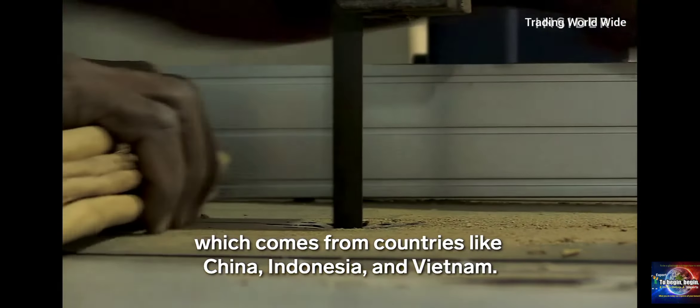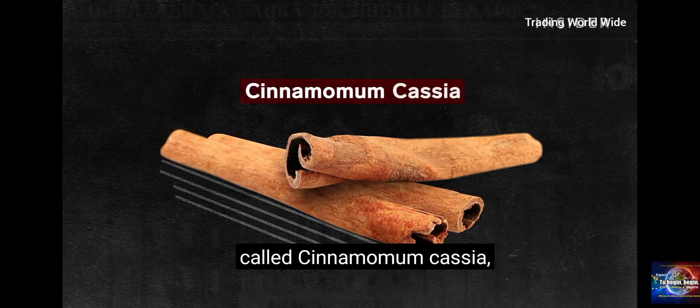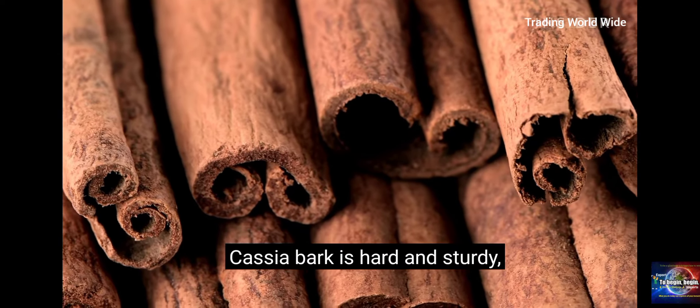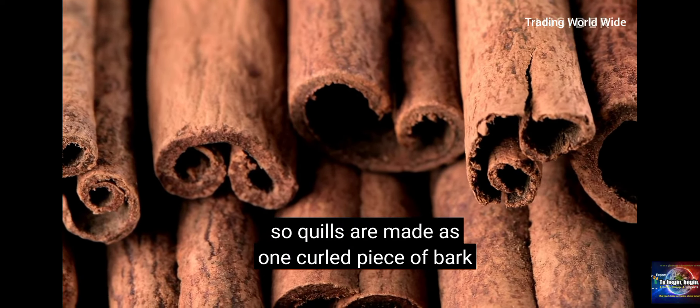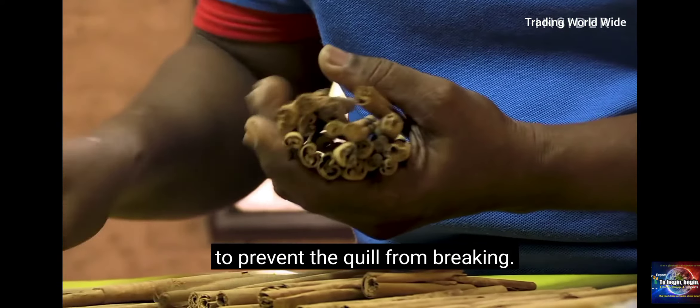Cassia comes from another kind of cinnamon tree called cinnamomum cassia, and it doesn't require as much time or effort to make. Cassia bark is hard and sturdy, so quills are made as one curled piece of bark without the fillings. Ceylon cinnamon, on the other hand, is tender and soft, and needs those inner layers to prevent the quill from breaking.